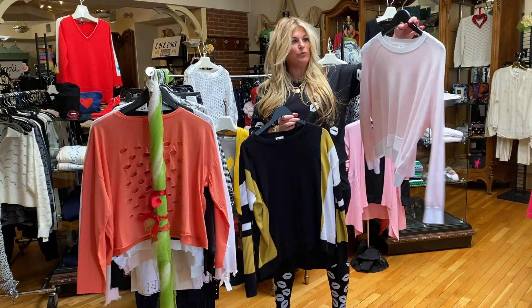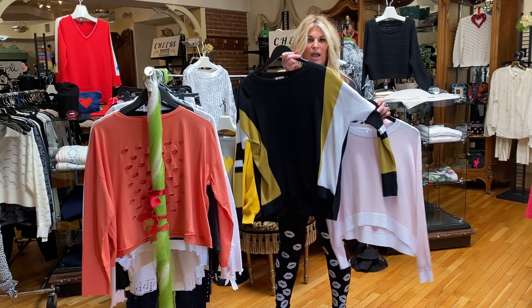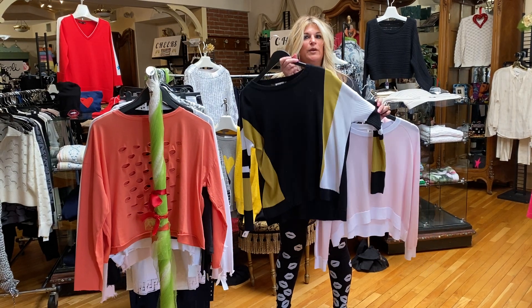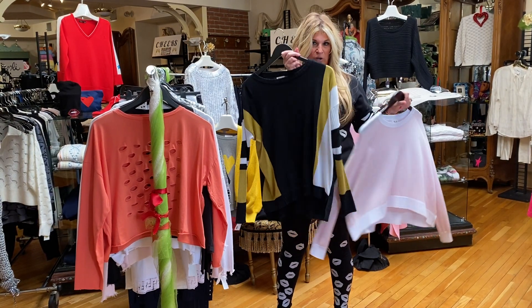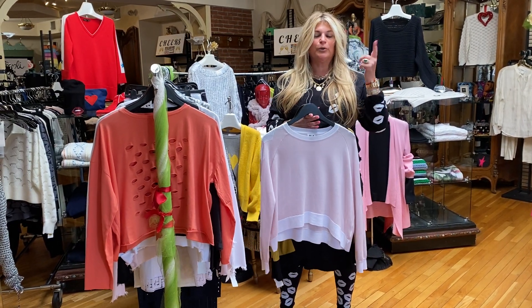Some new sweaters. This is the pink and white, which also comes in black and white. This is the cropped — this is the new colorway of the other sweater that I've had in white with the blue and the black. The citrus color is a new color as well. So the new three colors are citrus, sky blue, and pinkish.